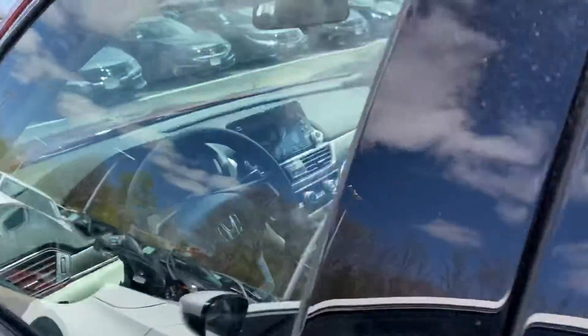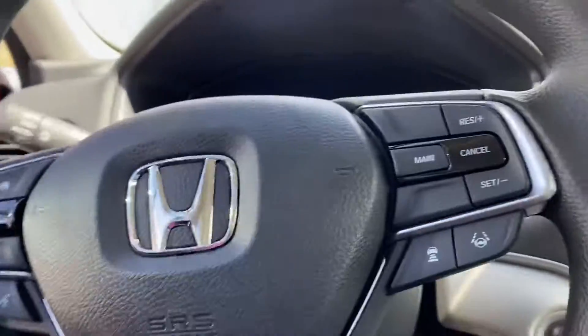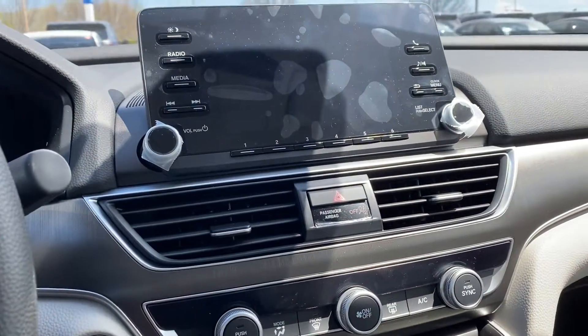Let's go on in and take a look. Road departure means if you're driving down the road going at least 35 miles an hour and you veer off, your steering wheel will correct you and move you back into the center lane.